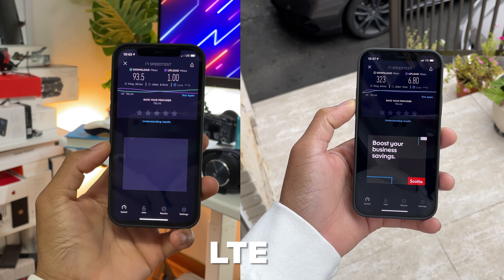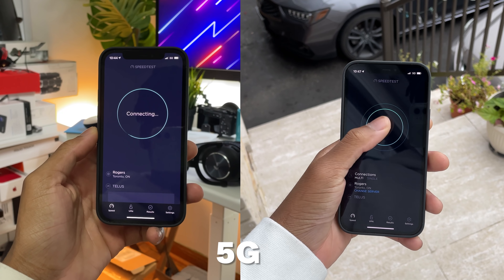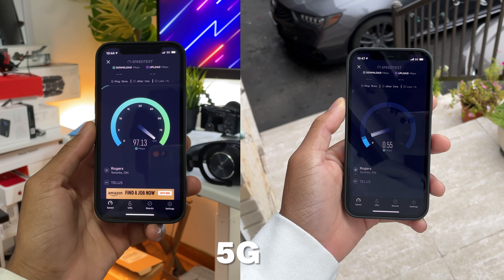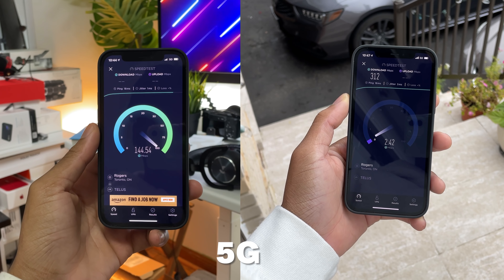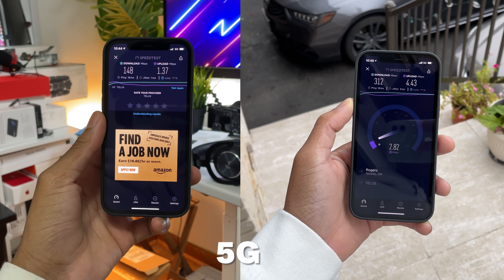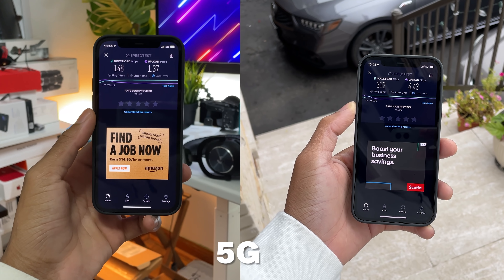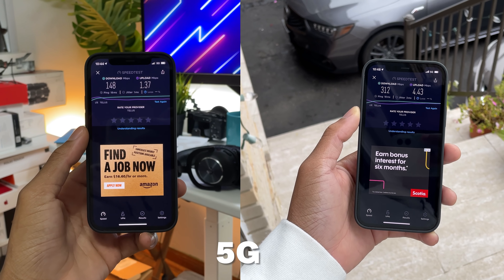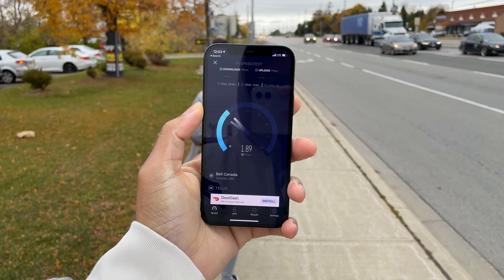Being curious, I did a couple of tests on both LTE and 5G. LTE inside is on the left and LTE outside is on the right. Outside, I got 323 Mbps download on LTE. I did the same test on 5G and got lesser download speeds outside on 5G versus LTE, which is kind of weird. Upload speeds sometimes tend to be faster on 5G, but download for me is super iffy.